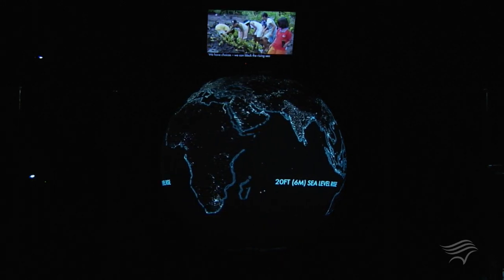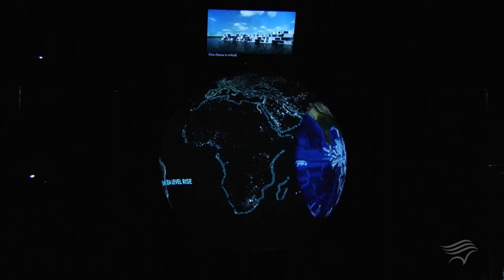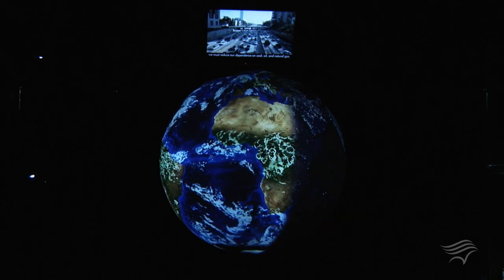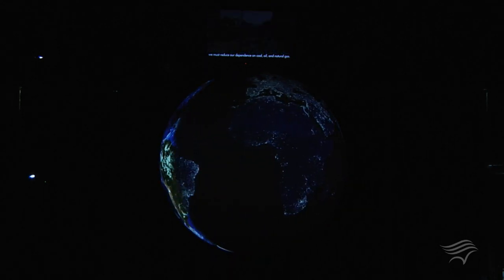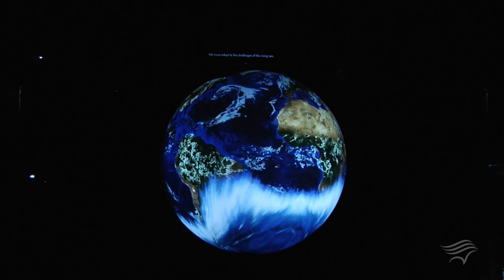The evidence is overwhelming — sea level is rising. The future demands that we think and act differently. To cope with the changes will require creativity, innovation, flexibility, optimism, and commitment. We have choices: we can block the rising sea or channel it, stay put or move inland. One choice is critical — we must reduce our dependence on coal, oil, and natural gas. We must adapt to the challenges of the rising sea.